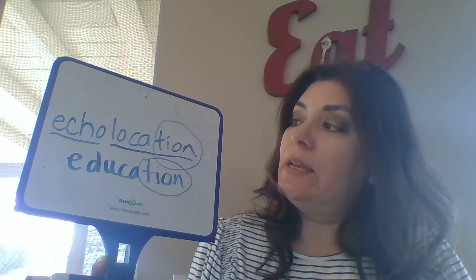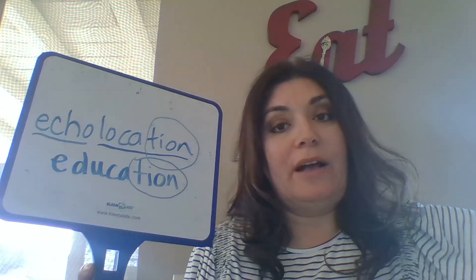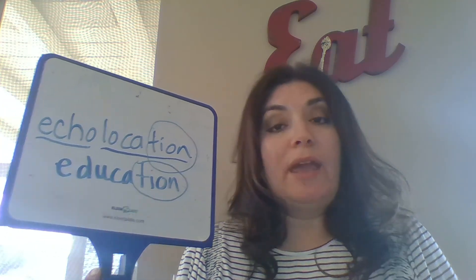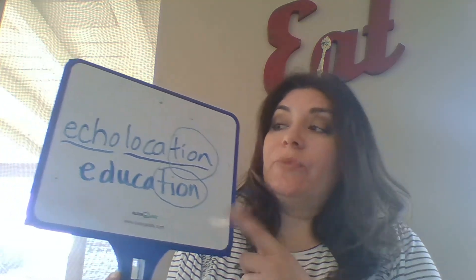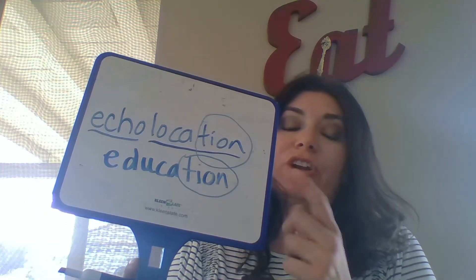Echolocation is when there's a sound that the whale makes and it actually bounces off of something else and the sound comes back. It helps them to communicate with other whales out in the ocean and to even hunt and find food. You're going to read about that in your text this week — I wanted to share that word with you.